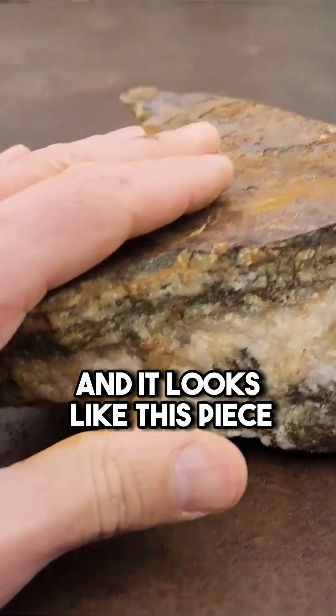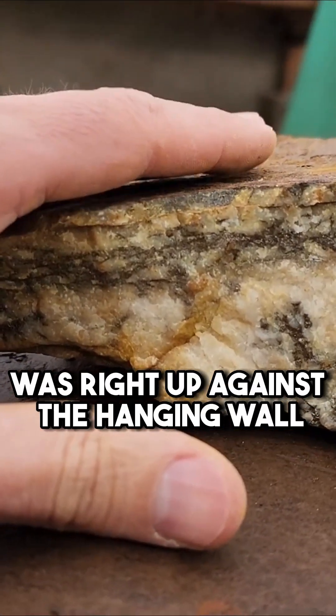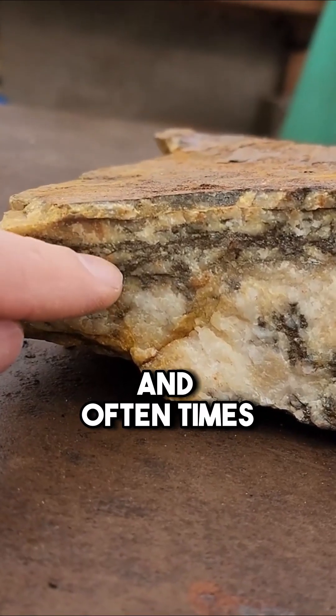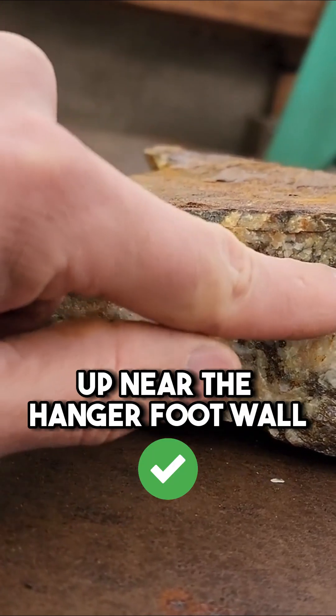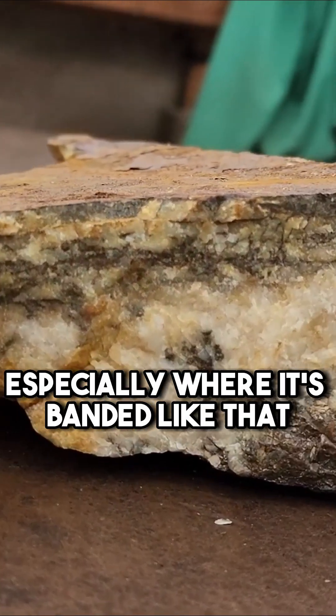It looks like this piece was right up against the hanging wall, and oftentimes you'll find a real rich zone up near the hanging wall, especially where it's banded like that.